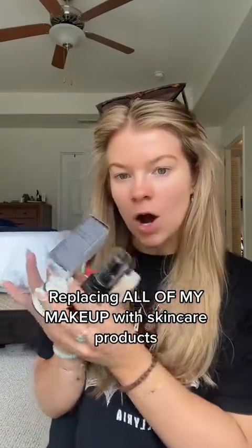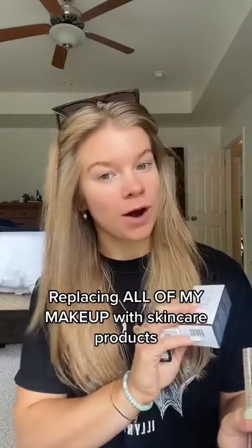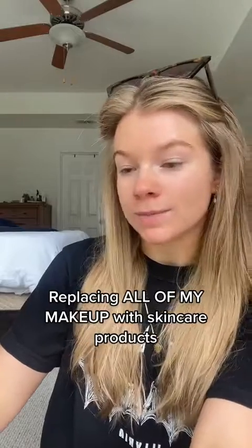I have replaced all of my makeup with skincare products, so let's do the whole routine. First, I'm going to mix my sunscreen with the anti-pollution de-bronzy drops from Drunk Elephant — I've used these before.